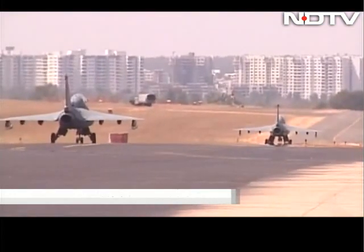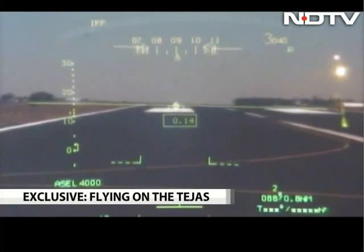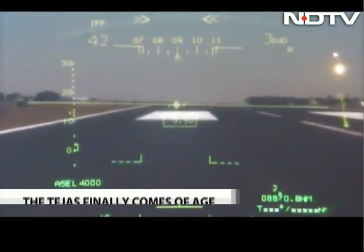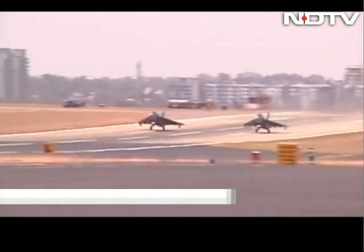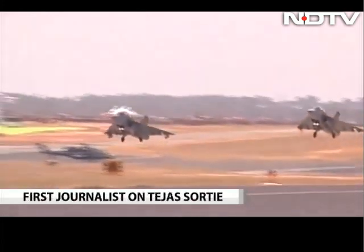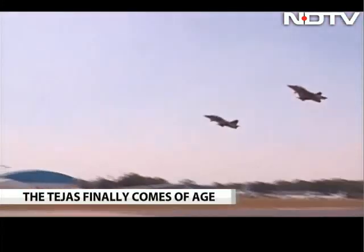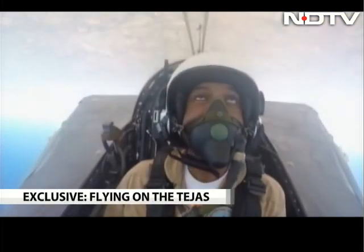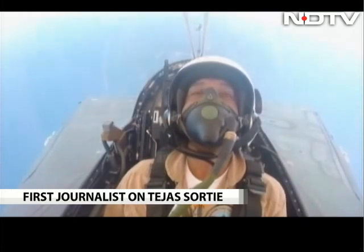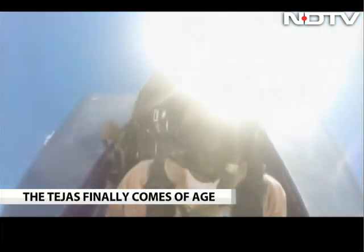We line up for takeoff with the second Tejas twin-seater and take off together. Flying in airspace between Bengaluru and Mysore, I am showcased how the Tejas has come of age — its systems, its cockpit layout, and its maneuverability. We pull up for a 5.6G maneuver, a gut-wrenching move where you feel the equivalent of 5.6 times your body weight spread equally over your body.